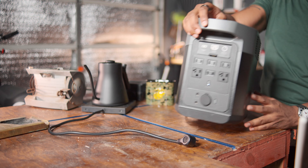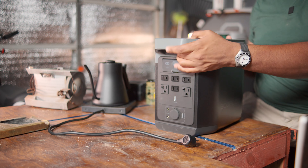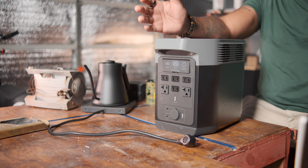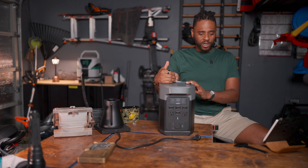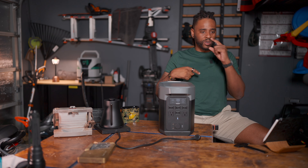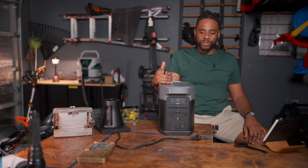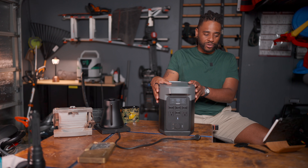There are multiple ways to charge this thing — solar, AC, and DC via your car. The DC route takes the longest, about 11 hours. But if you're rolling down the road with this plugged into the rear of your vehicle working with your alternator and battery, it will charge on a road trip so that when you get where you need to go, it's ready.